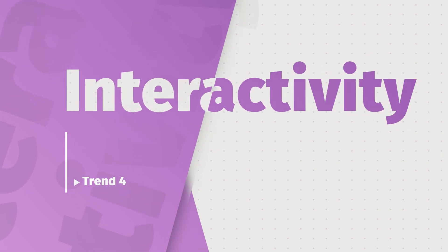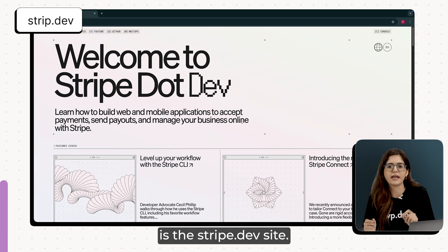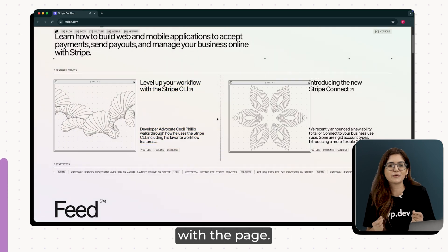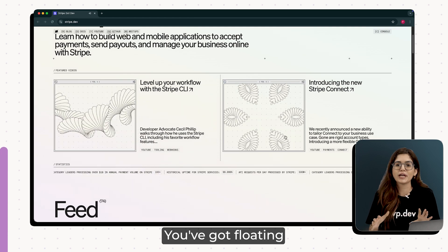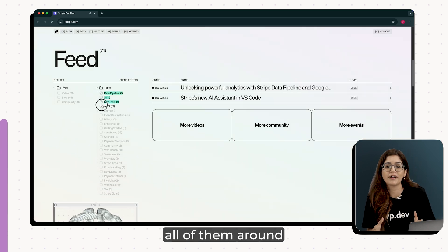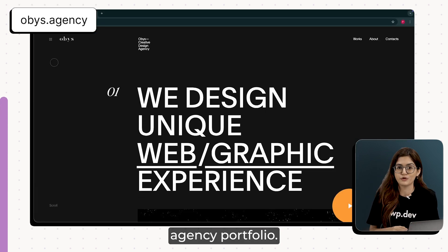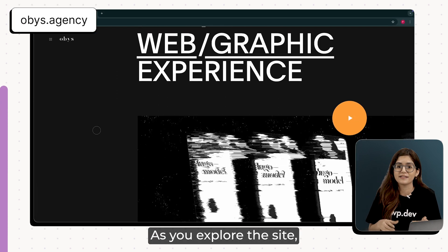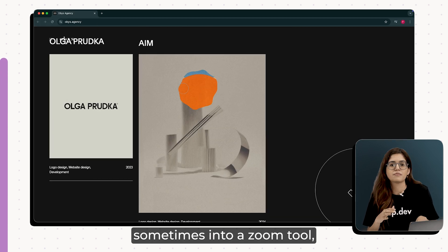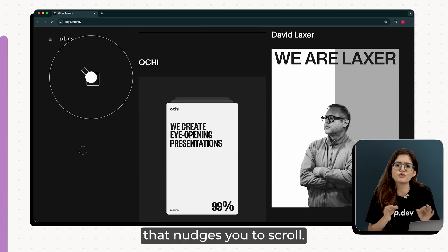The fourth trend is cursor play that actually feels interactive. A great example is the Stripe.dev site. The cursor isn't just a pointer — it's how you interact with the page. You've got floating windows, draggable panels, checklists. You can move all of them around just by clicking and dragging. Then there's OB's agency portfolio. As you explore the site, the cursor dynamically transforms — sometimes into a play button, sometimes into a zoom tool, and other times into a directional cue that nudges you to scroll.